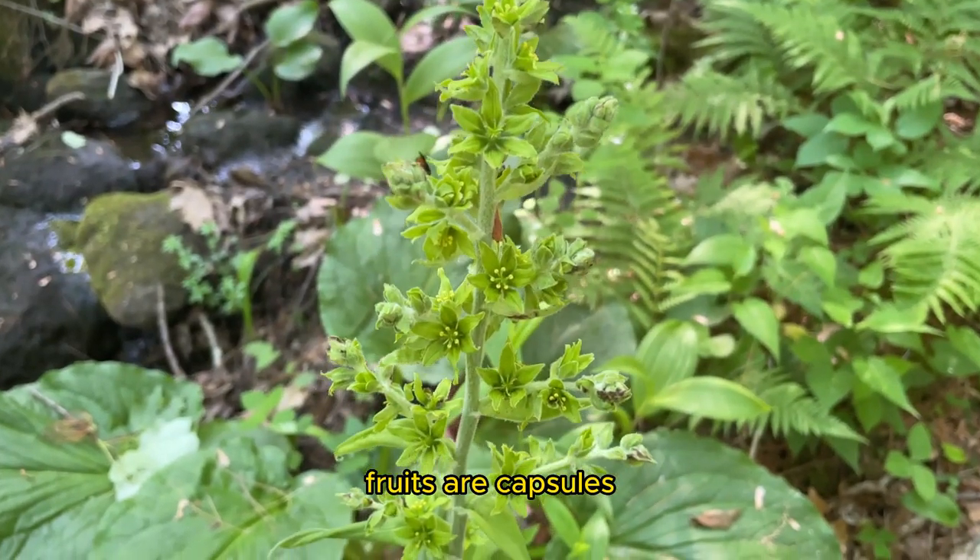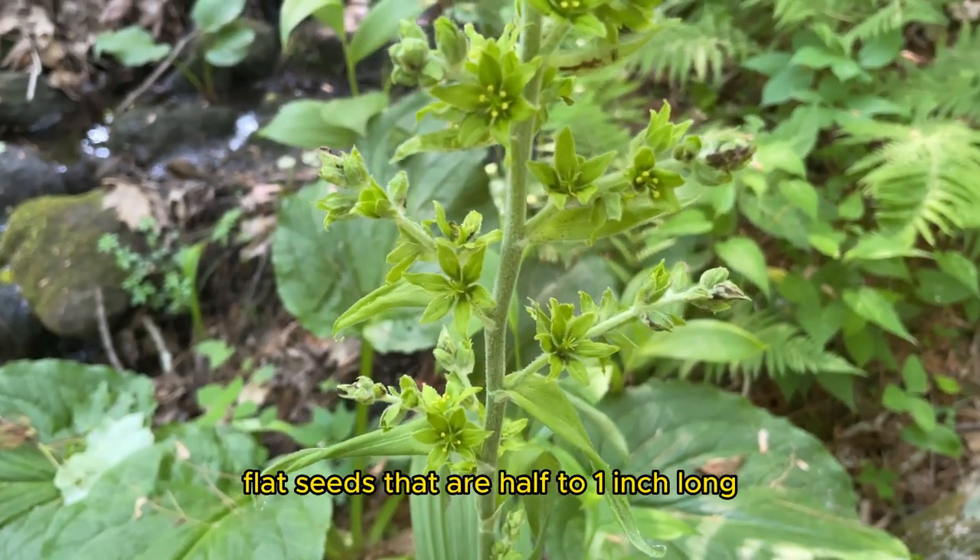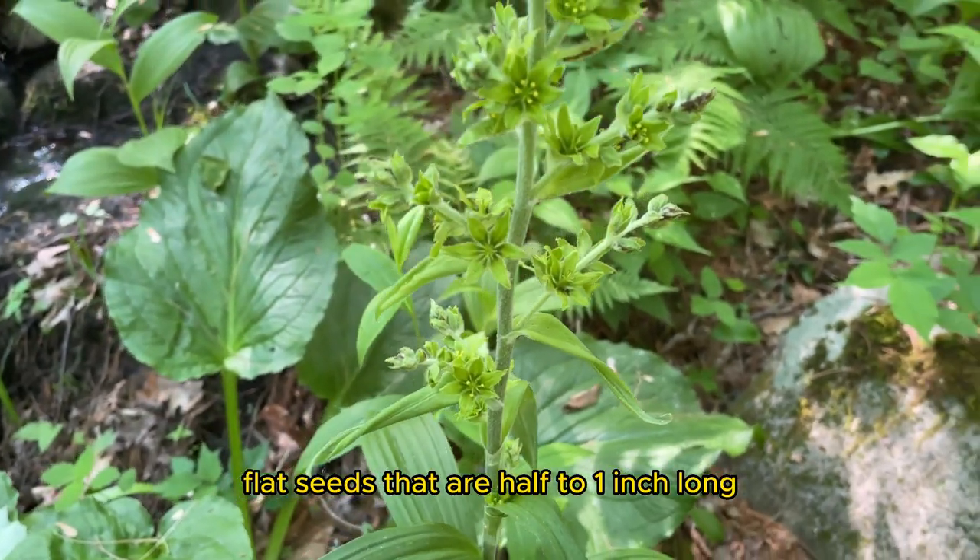Fruits are capsules, split into three sections at maturity, and will release numerous flat seeds that are a half to one inch long.